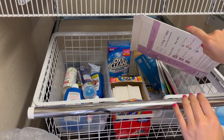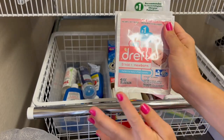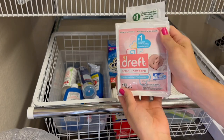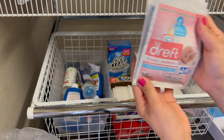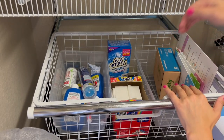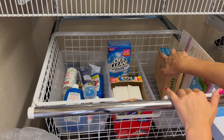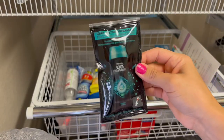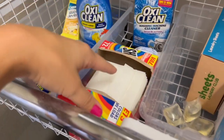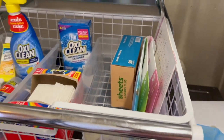Now that everything's labeled, let's finish organizing and decluttering this side. I'm going to declutter these free samples of Dreft just because I don't like the smell and held on to it only because it was free. I love these laundry sheets — my favorites are the Sheets Laundry Club ones, great for traveling or Airbnbs because they're super compact. I also have fragrance booster laundry stuff I don't use. In here I have everything for stains, color catchers, washing machine cleaners, and laundry sheets.